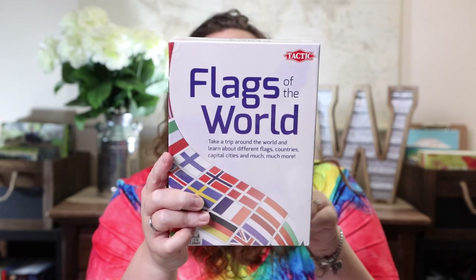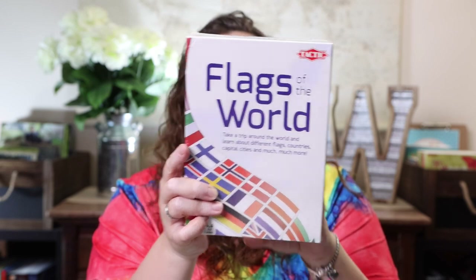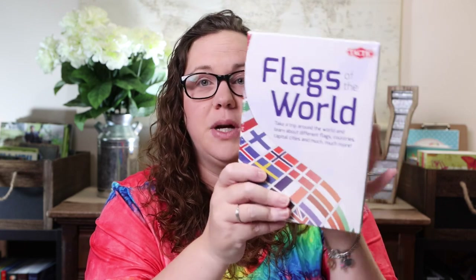I also got Flags of the World, which I knew would go really well with traveling the world. It's a flag game — it says take a trip around the world and learn about different flags, countries, capital cities, and much more.